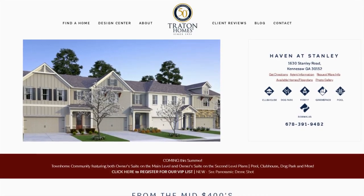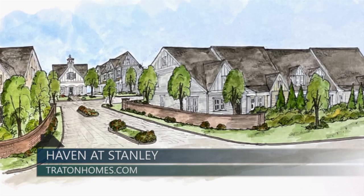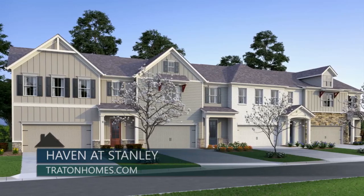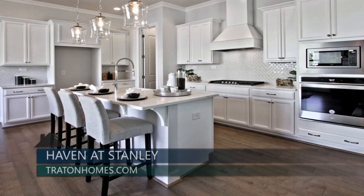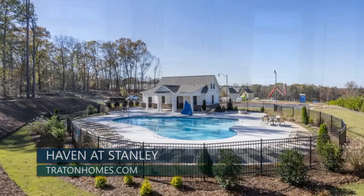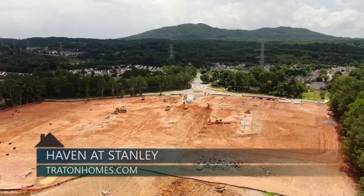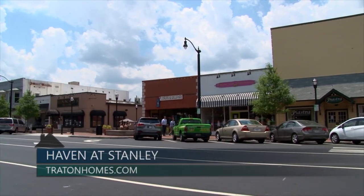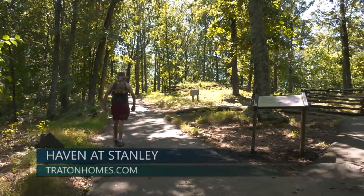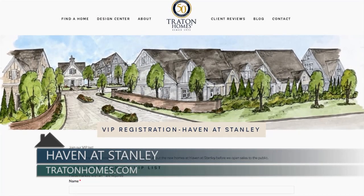Trayton Homes is delighted to announce their new townhome community, Haven at Stanley, opening soon in Kennesaw. Haven at Stanley will consist of 82 two-story townhomes featuring both owner suite on the main level and owner suite on the second level floor plans. Interiors include 10-foot ceilings, stylish kitchens with islands, and luxurious owner suites. Residents will love the community pool, clubhouse, dog park, and more. Located on Stanley Road just north of Barrett Parkway, with easy access to major highways, shopping, dining, and Kennesaw Mountain Park. Priced from the mid-400s — visit TraytonHomes.com.